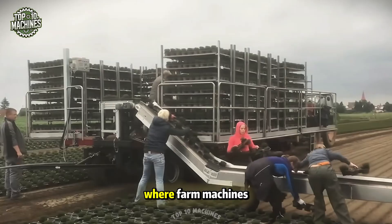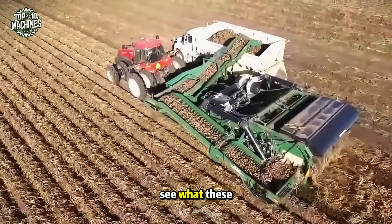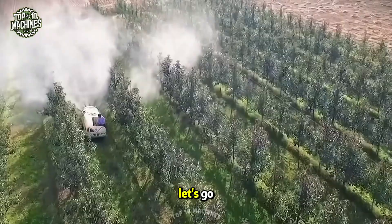Welcome to the ultimate tech show where farm machines go full beast mode. Wait till you see what these beasts can do — let's go.